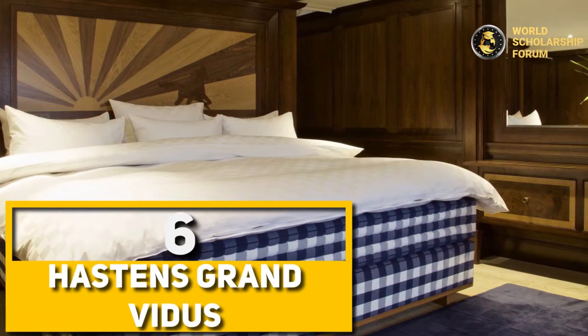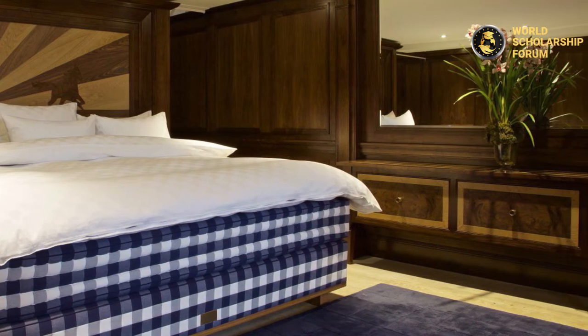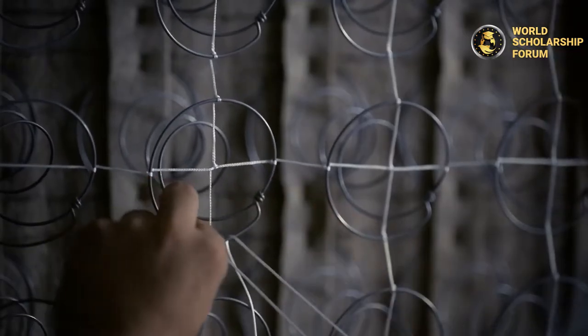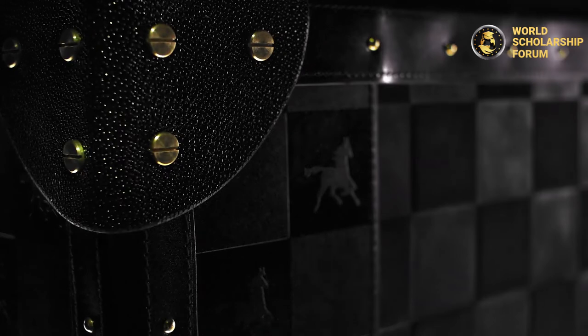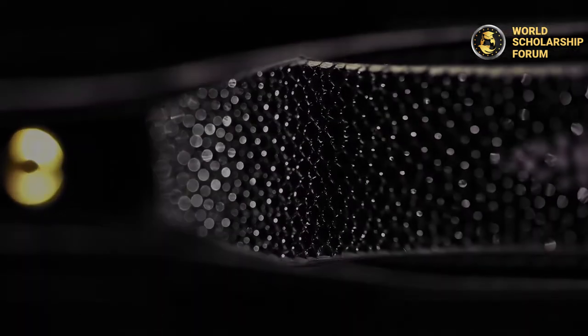Number six: Hastens Grand Vitus. This bed was launched in 2006 with a version that took 160 hours to make, and stands to be one of the most expensive mattresses ever made. It's braided by hand and then unwound before it's placed in the mattress, giving it a bounce comparable to a small spring. The bed, which takes about 600 hours to make, is hand-filled with layers of natural materials like horsehair, tail, British wool, and loose wool — which, according to the company, allows the mattress to breathe, remain dry, and maintain a comfortable body temperature. The Grand Vitus combines comfort, craftsmanship, and luxury, and is made to last at least 50 years.